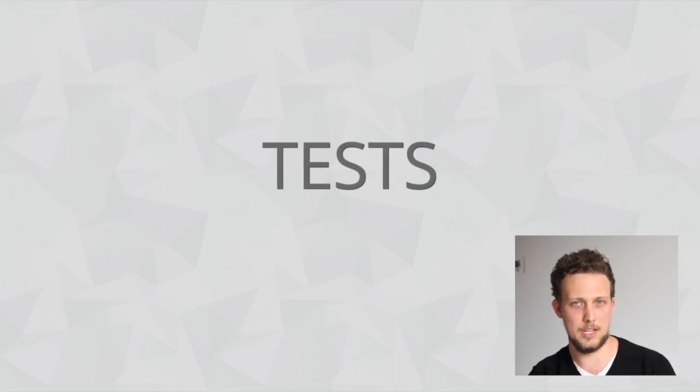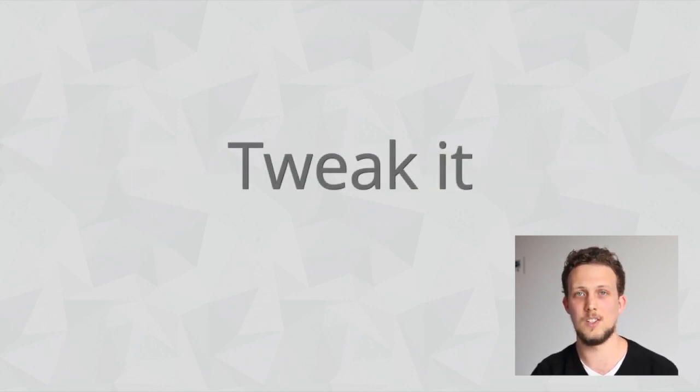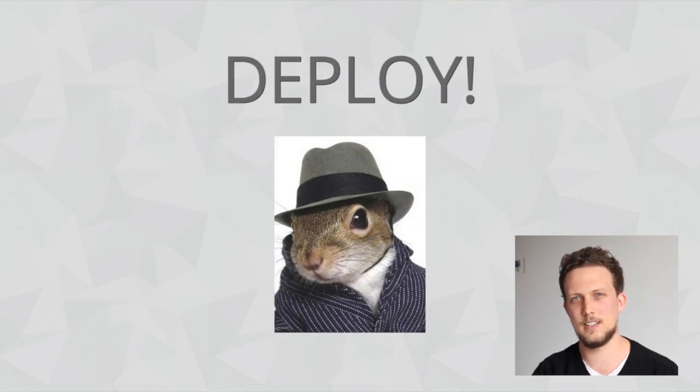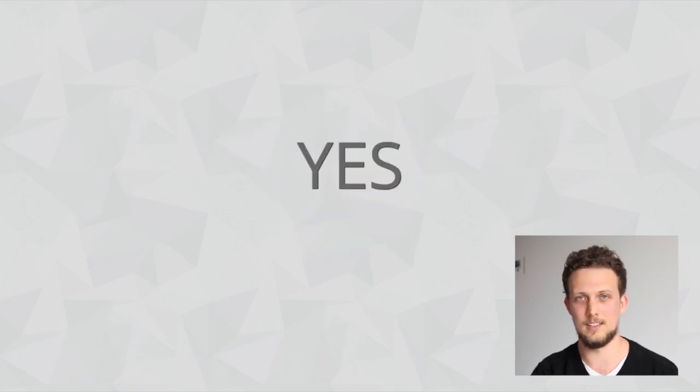Tests have given back-end developers that peace of mind for years. Does A equal B? Yes, great — you can stay. If not, you just tweak it, test it, and then deploy. Now, is that same sort of safety available to the front-end? Yes, it is, and I'm here to share a couple of tools with you, as well as some that are just on the horizon.